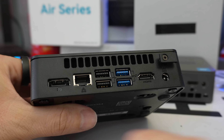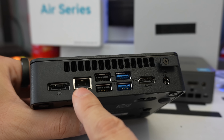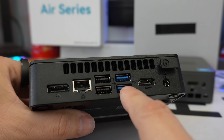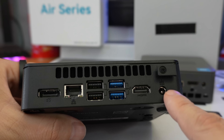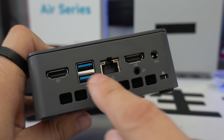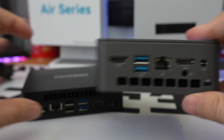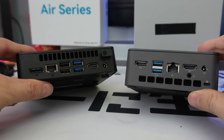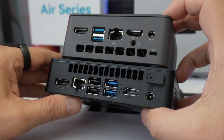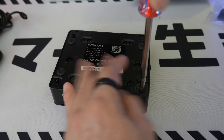On the back of the Geekom we have DisplayPort 1.4, RJ45 for internet, two USB 2.0, two USB 3.2 Gen 2 (in blue), HDMI, and a power connector. On the challenger's back we have two HDMI, two USB 3.2, two USB standard, one RJ45, one jack, and power — and also a Kensington lock slot.